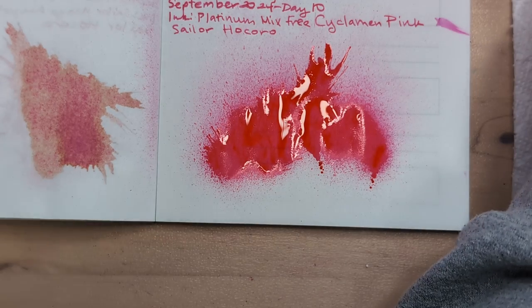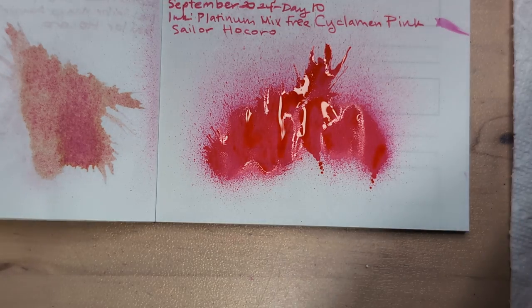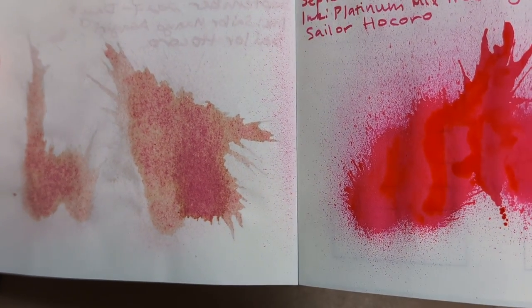If you see something else let me know, but that's what I see. Oh, I love it! Let's do this page.